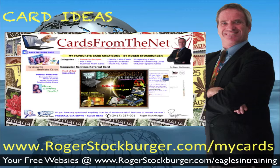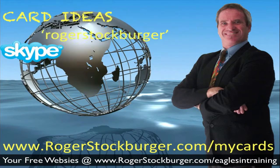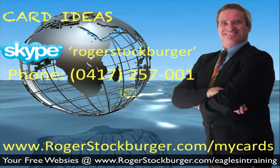This is Roger Stockburger, Send Out Cards leader. If there is anything I can be of assistance with, I'm only a Skype or a phone call away. My Skype ID is on the screen, and my phone number is 0417 257 001. If you're calling in from outside Australia, dial the number shown.